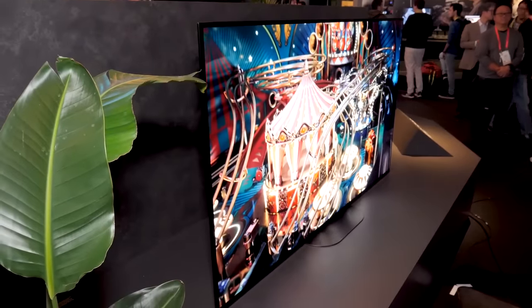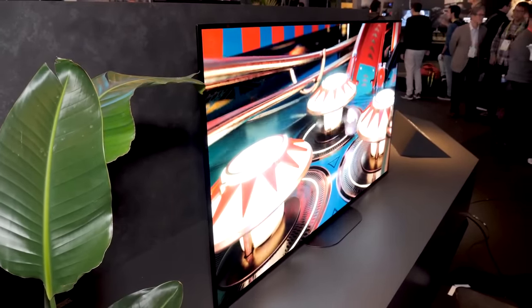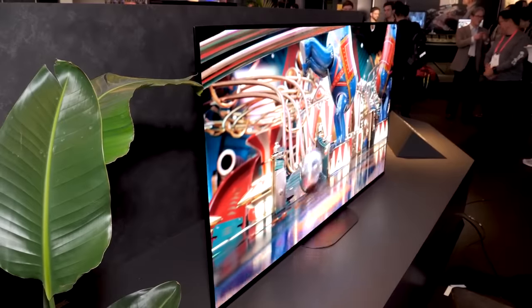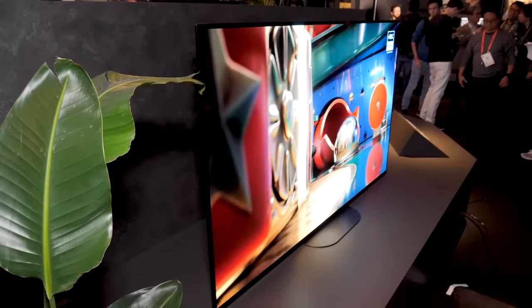The speaker system hasn't changed much over the prior year. You still have two actuators connected directly to the screen, so the screen itself makes the sound. There are two subwoofers in the back, and just as last year, if you wanted to use the TV as a center channel in a bigger system, you could do that.